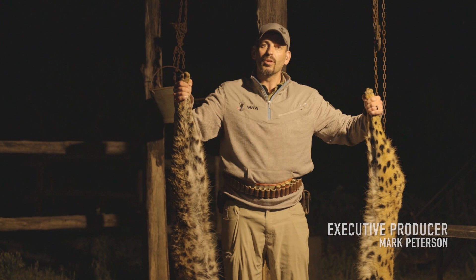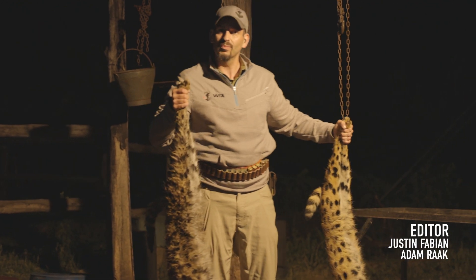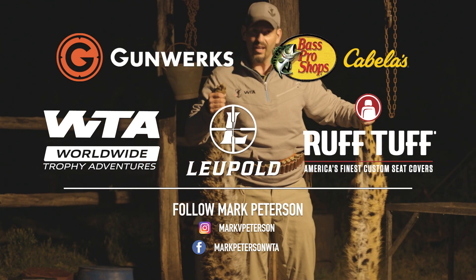Just wrapped up an absolutely amazing night here with two servals — one giant male and one giant female. As Jason was saying earlier, these are extremely rare here, so to get two in the same night — and one being this giant male — just a heck of a night.